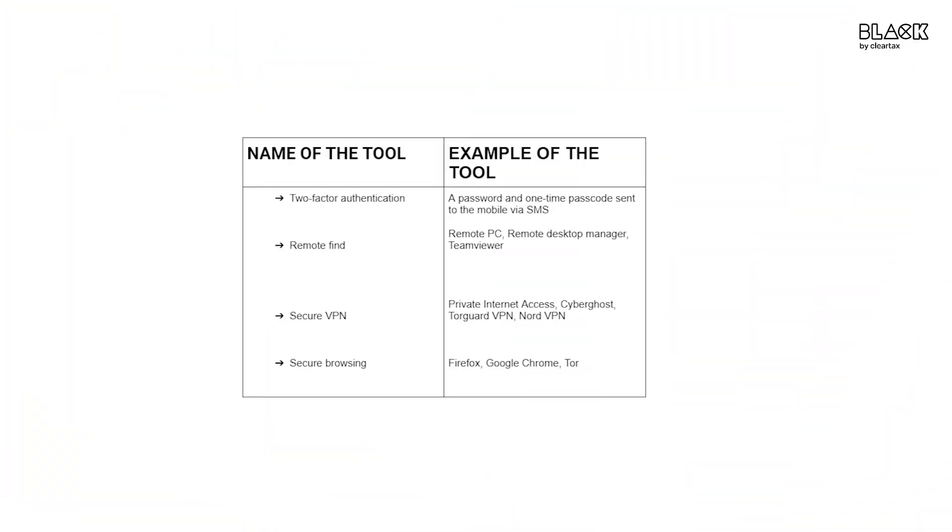Here are the different tools that can help you safeguard critical information online. Two-factor authentication — with two-factor authentication, two factors are required to gain any sort of data or information. Remote Find — one of the primary ways in which you could lose your data is device loss or theft. Use Remote Find to locate the lost device or remotely wipe the critical data to avoid further losses.